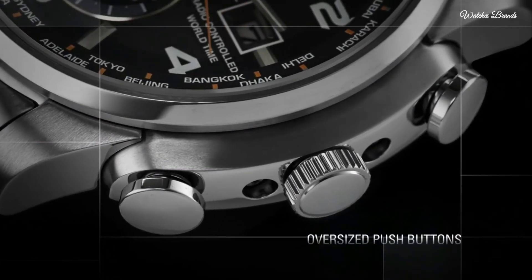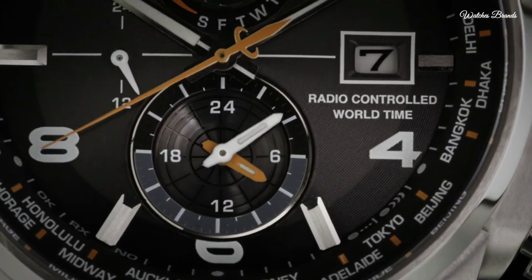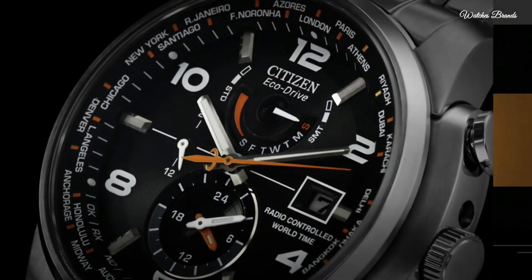EcoDrive atomic timekeeping, EcoDrive movement, scratch-resistant sapphire crystal, pull-push crown, solid case back. Case size 43mm, case thickness 13mm, round case shape, band width 22mm, band length 8.5 inches, water resistant at 200 meters. Functions: date, hour, minutes, second, world time. Sport watch style, Japan movement.